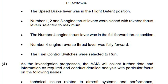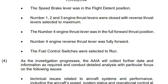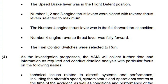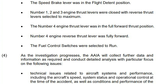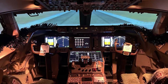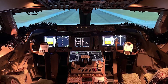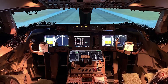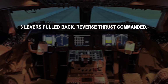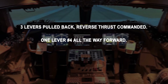The most significant detail in the entire report is this: the thrust lever for engine four was found physically pushed fully forward. That's not a software glitch, that's not a telemetry error — that is a mechanical lever in a mechanical quadrant sitting in the takeoff power position. Meanwhile, engines one, two, and three were sitting at idle with maximum reverse selected. So we're left with a cockpit picture that looks like this: three levers pulled back with reverse thrust commanded, and one lever — engine four — all the way forward.